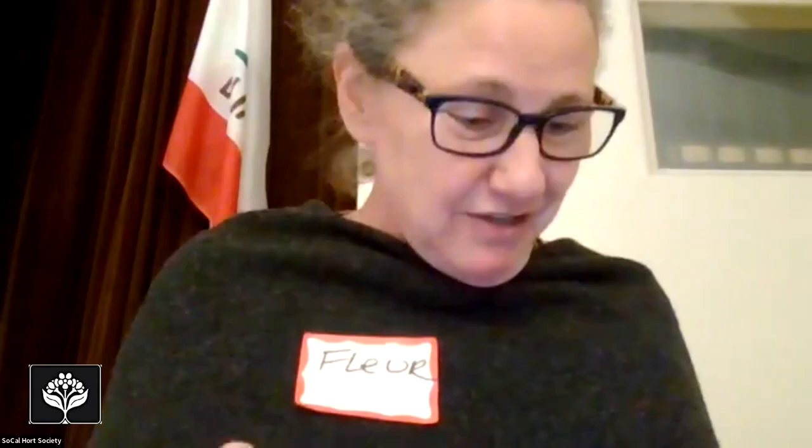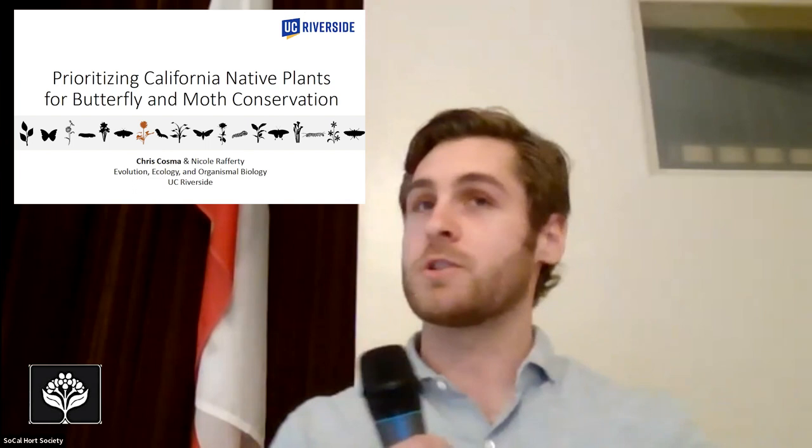I'm introducing Chris Cosma tonight. He's a PhD candidate at the University of Riverside and he's going to be speaking to us about his research on how climate change is affecting moths and other interactions in California, and he has something really cool to tell about Griffith Park. My name is Chris Cosma, I'm a PhD candidate at UC Riverside, and today I'm going to be talking about prioritizing California native plants for butterfly and moth conservation.